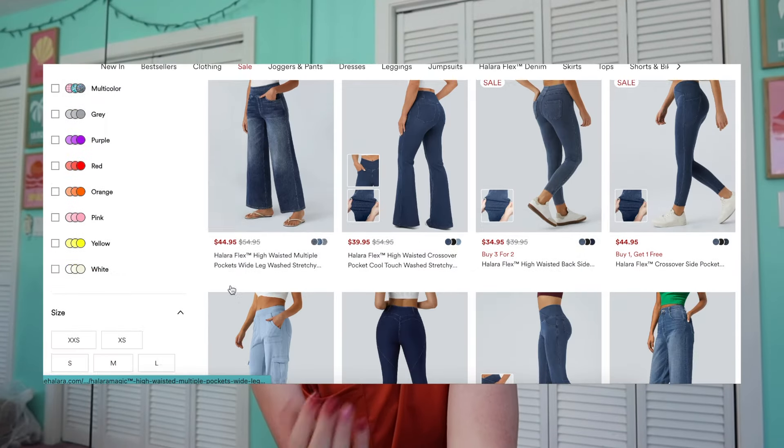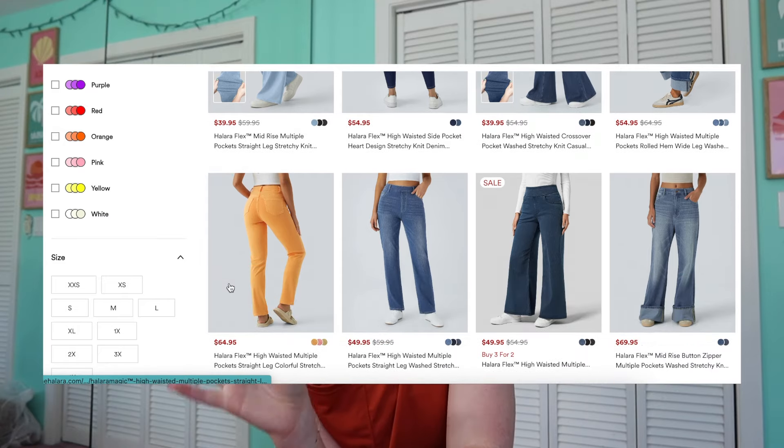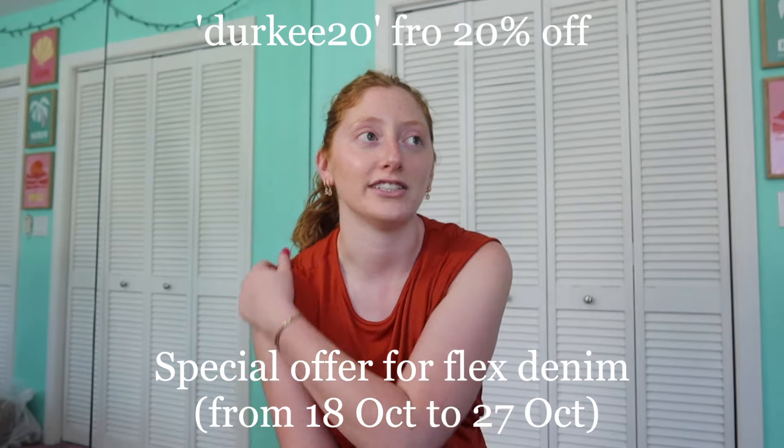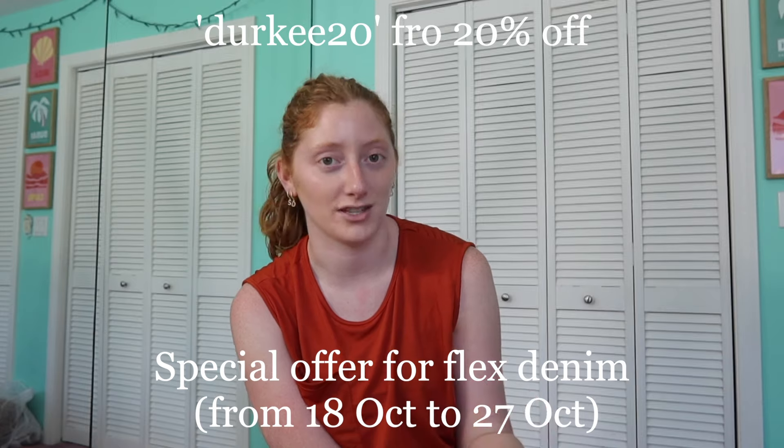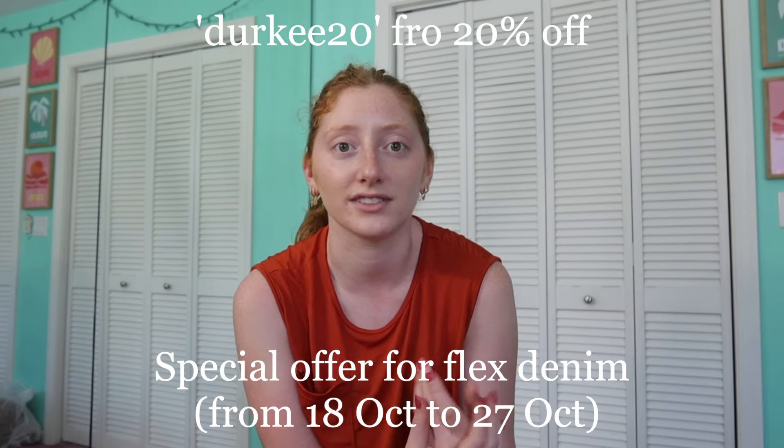I also hope you guys will check out some of their denim — it's so much more comfortable than regular denim. I've had a long run with denim going back and forth on whether I like it since middle school, and I truly love how Halara's can be so soft and comfortable while still looking like denim. Check everything out down below — I'll also leave the playlist to all my other Halara hauls in the description so you can check out past videos from last fall too. I love you guys so much and I will see you in the next one!